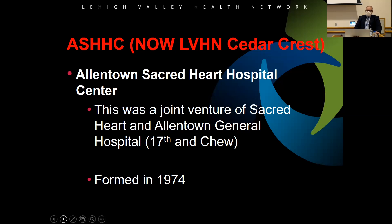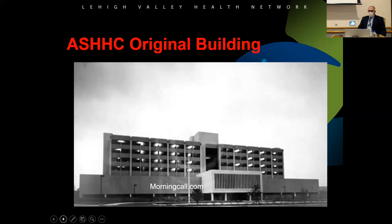A little background on the hospital system. It was originally founded in 1974 as a merger of Sacred Heart Hospital in Allentown with Allentown General Hospital at 17th and Chew Streets, forming Allentown Sacred Heart Hospital Center. That was the original building with three wings — A, B, and C. Today it has at least quadrupled in size, including a big new emergency department.